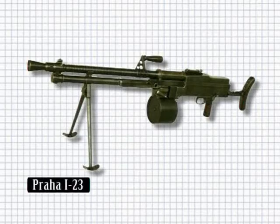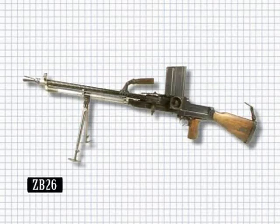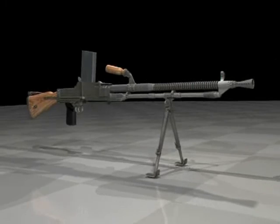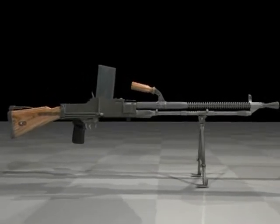In 1921, the Czechoslovakian army went in search of a light machine gun. They found a design they liked in the Praha I-23. It was a magazine-fed version of an earlier belt-fed design by two brothers, Vaclav and Emmanuel Holek. The weapon was built at Česká Zbrojovka (CZ), but their capacity was limited, and the army had the design copied at a much larger arms manufacturer in Brno. This was the cause of a long court battle over royalties, but the ZB-26 model became a very successful design.